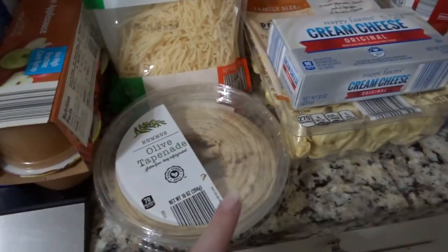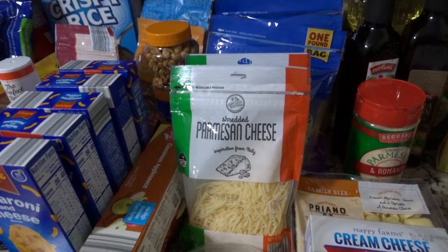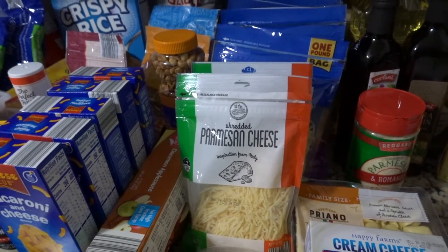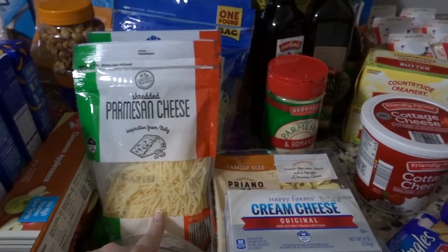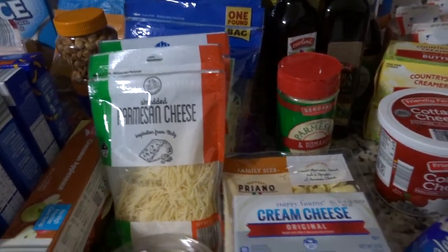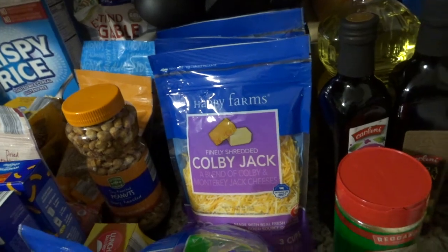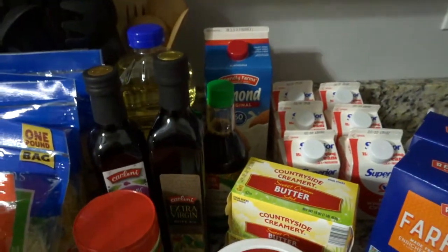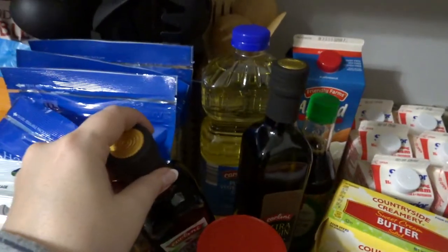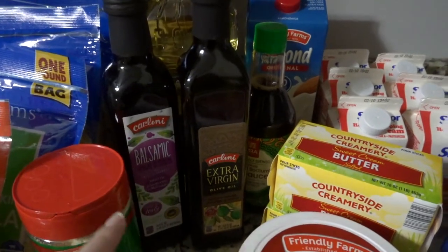This is one of my favorite hummuses — olive tapenade — I really like it. Unfortunately they didn't have their classic. I got some parmesan cheese because I really wanted to try fettuccine alfredo after watching Country Life and Mandy in the Making make it. I compared the block versus the shredded — this was cheaper and I only needed five ounces while the block was eight, so I went with it. I also got mozzarella cheese for homemade pizza and three things of colby jack because I have a ton of recipes that need cheese. In the back is almond milk, soy sauce, vegetable oil, extra virgin olive oil, and balsamic vinegar — I was completely out of both oils.